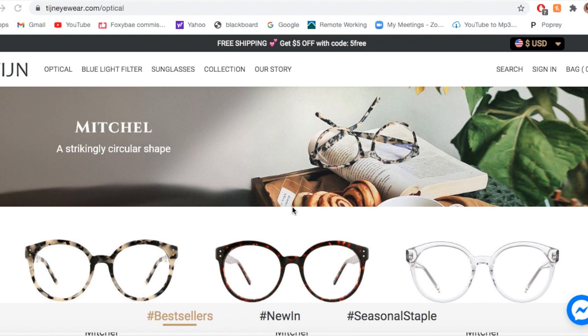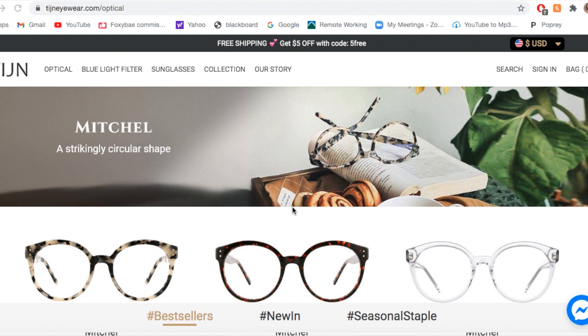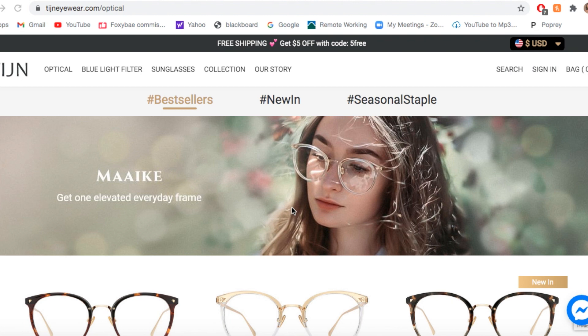I've seen a lot of glasses reviews on YouTube and they're always around specific certain brands. I haven't seen that many for Tijin, so I am honestly really excited to contribute to that because Tijin is a really great online eyewear seller and they have so many different types of glasses.